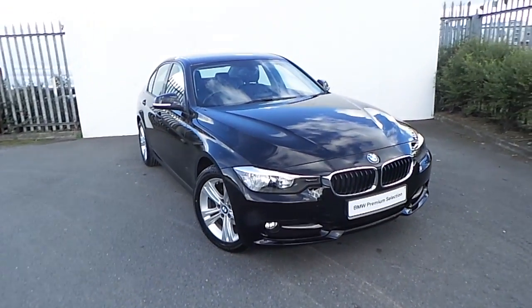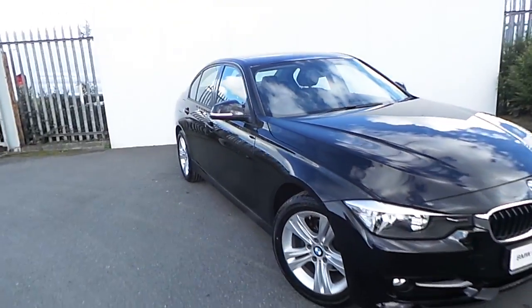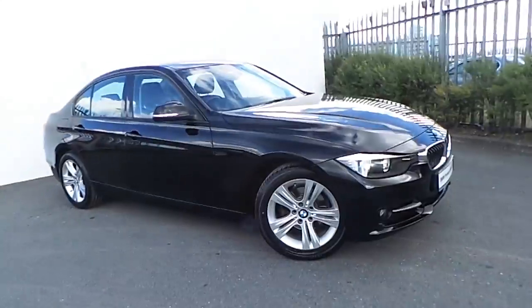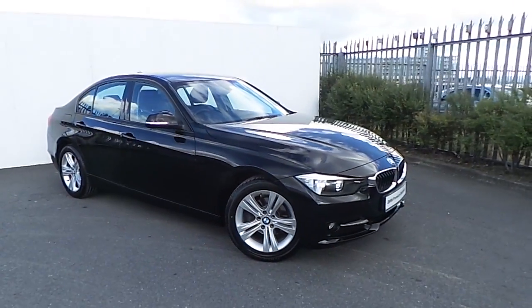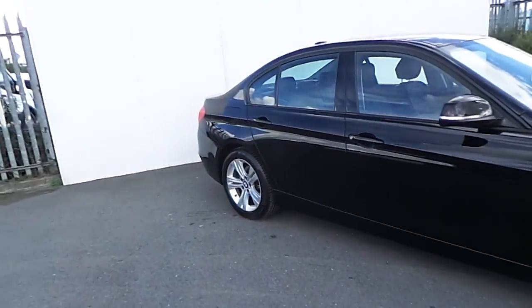Hi, it's Luca here from Jodufy BMW and today I'll be showing you around this BMW 316i Sport presented in Jet Black. The car is equipped with very sporty 17-inch BMW alloy wheels, rear parking sensors, fog lights, as well as many other features that I'll be showing you in this very short video.